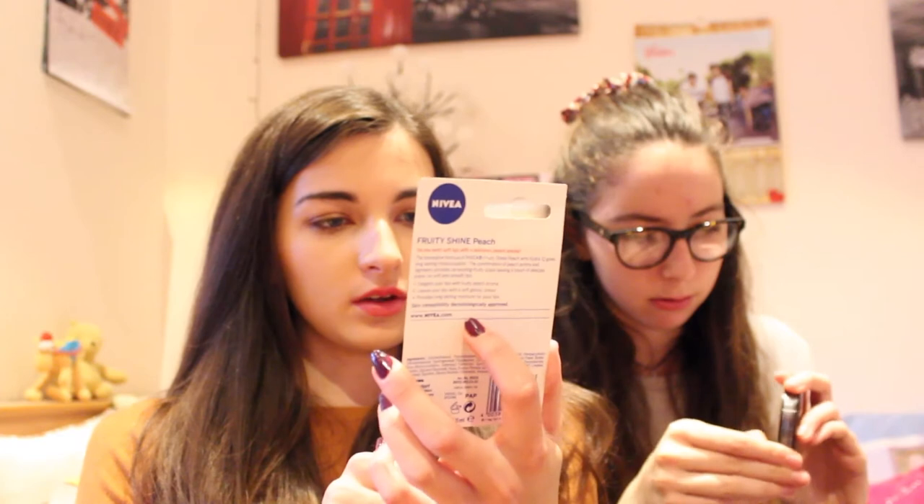On the second Superdrug shop I bought the Nivea Fruity Shine Peach Lip Balm for around £1.75 - I love peach. I also got the Makeup Revolution Ultra Face Base Primer for £5 to go with the foundation. Then I got the MUA Luxe Velvet Lip Lacquer in Kooky, really autumnal and cute. The last thing I got was the Sleek Blush in Flushed, which I've been wanting for ages - really nice for autumn and winter.